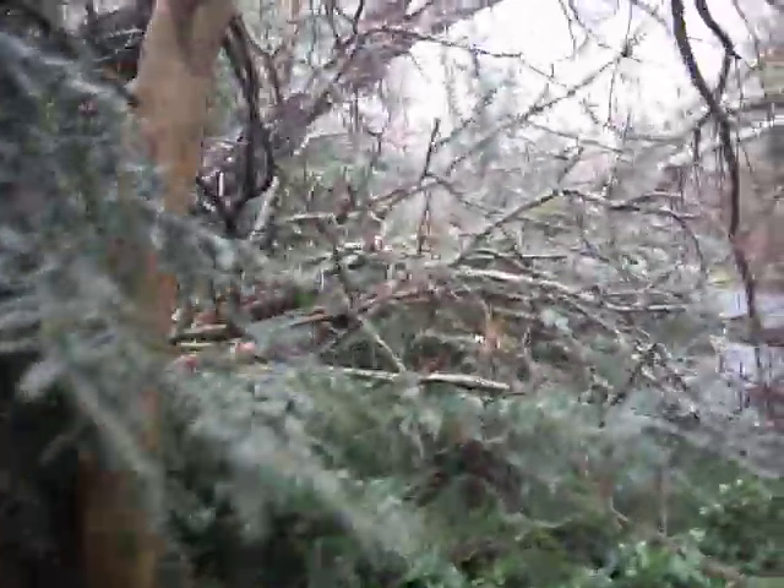Pretty tall tree, huh? Until we get to the scene of the true damage.